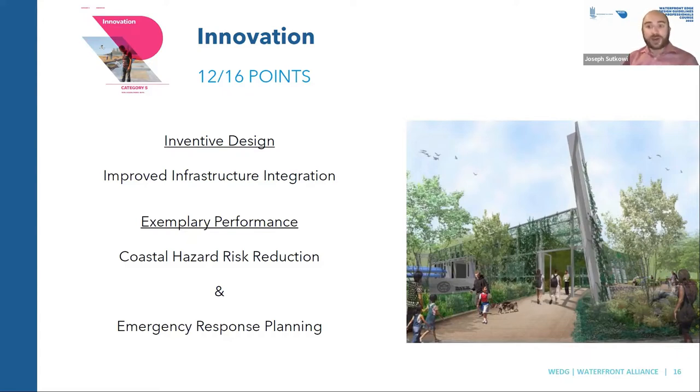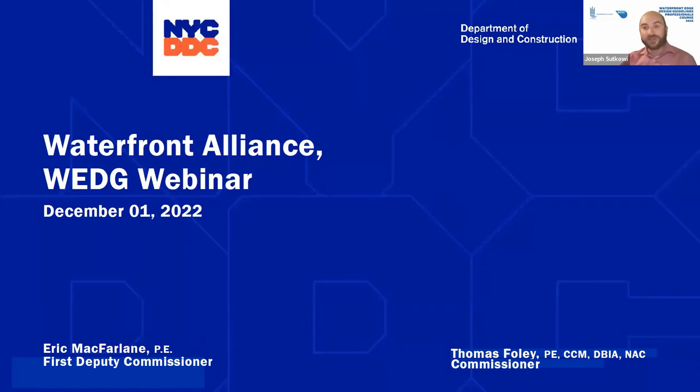That gives you an overview of what WEDGE is looking at and what it saw in this particular project — a very quantified and transparent process. Our performance metrics are available in the WEDGE manual, and our reviewers look at the design and assess where the performance metrics are met. I'll transition now to Commissioner Foley, who can introduce the project in more depth and share some of the great work that DDC did here.